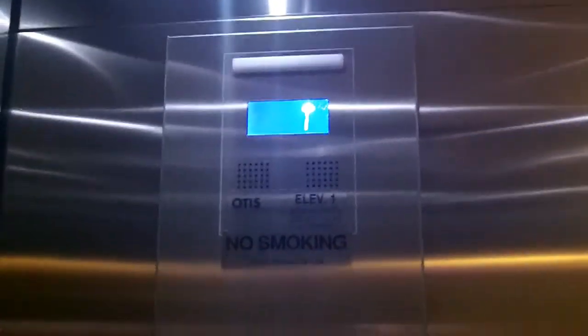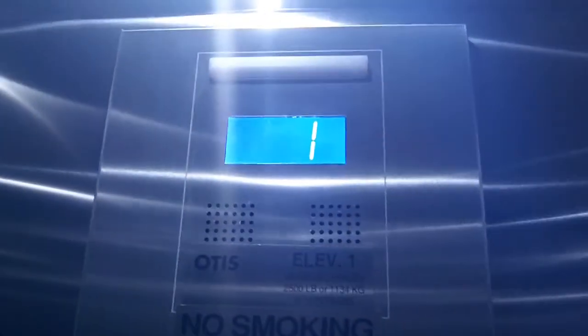Look what I found again, another one. This is the elevator at the Heathen Family Learning Commons at BC3. Check this out — there's another new Series 2, and it also is a Hydrofit.